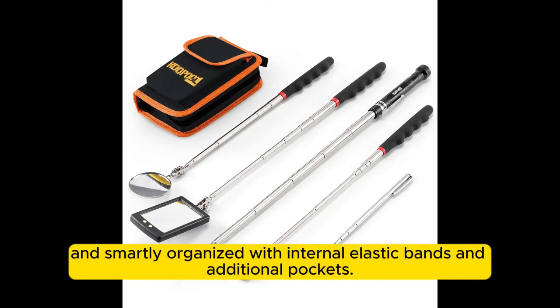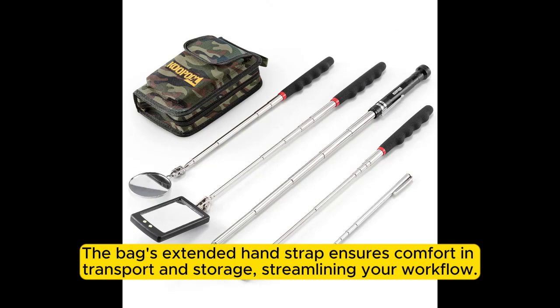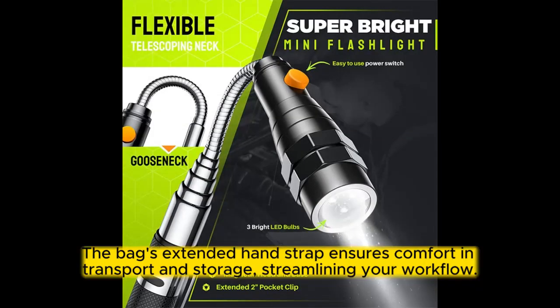Smartly organized with internal elastic bands and additional pockets, the bag's extended hand strap ensures comfort in transport and storage, streamlining your workflow.